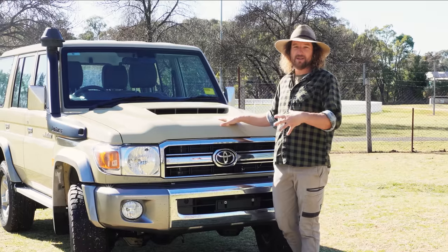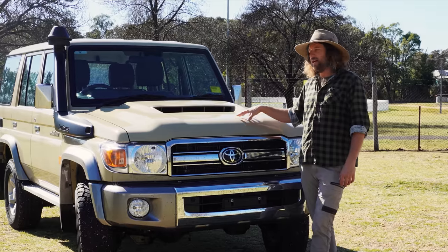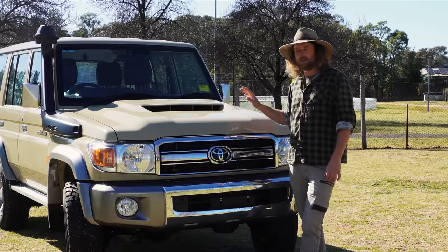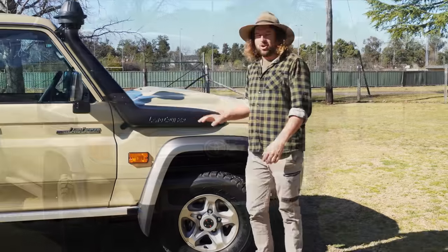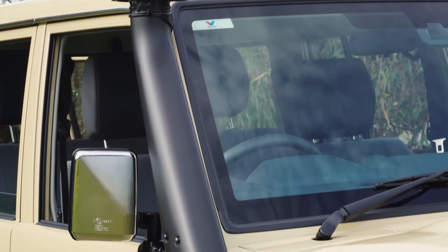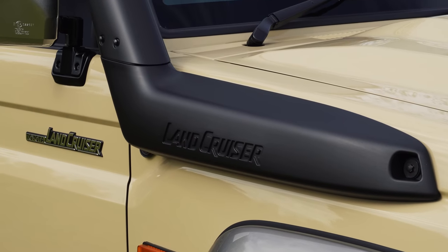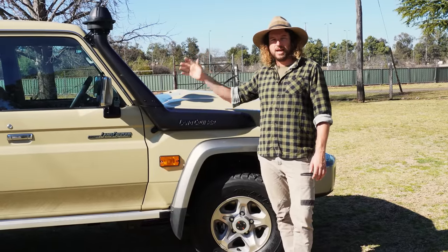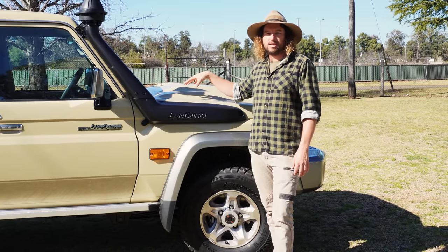Under the bonnet, that big V8 engine — one of the big reasons we bought the vehicle — is going to stay pretty well standard for now. But we will be putting a secondary fuel filter on there, as well as a catch can and a couple of other small things just to improve the reliability of the engine. Moving down the side, the 70 Series comes with a standard raised air intake, but it's not actually a waterproof snorkel. We decided to take it off and fit a Safari R-Max snorkel, which gives us a full watertight intake and increases to a four-inch intake to make sure plenty of air gets into that big V8.